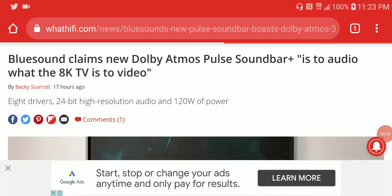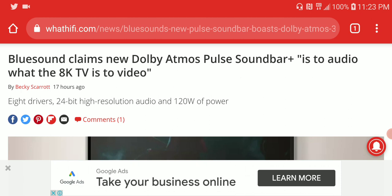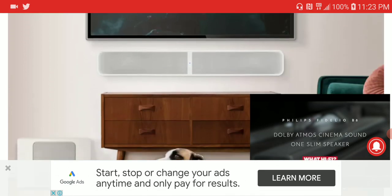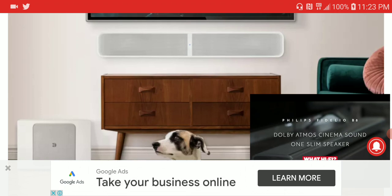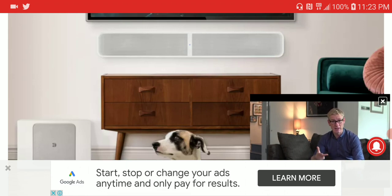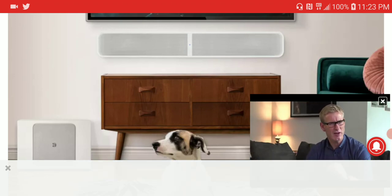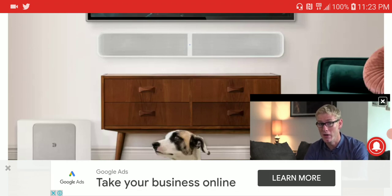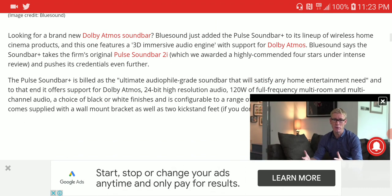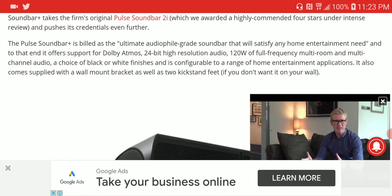There is another soundbar from Bluesound Audio — this is the Pulse Bar Plus. It's a new soundbar that supports Atmos for about $900 US dollars, and it comes alone. If you want a subwoofer, you have to buy the Plus subwoofer separately to add wirelessly. It also supports high-res audio with 24-bit resolution.